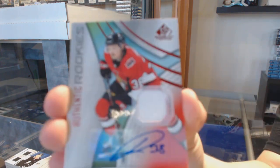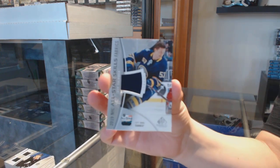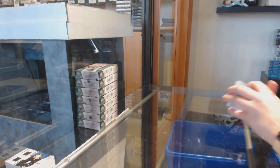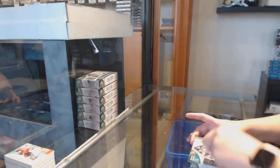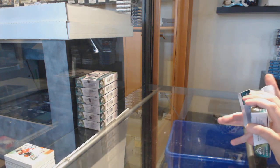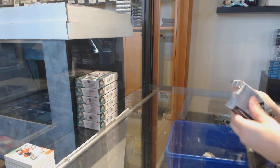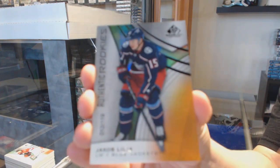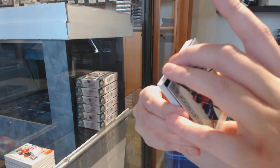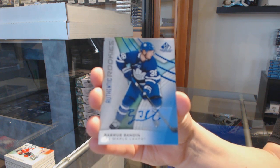Authentic rookie jersey for Ottawa, Rudolfs Balcers. All-star jersey for Buffalo, Jeff Skinner, and a rookie jersey of Jimmy Schultz for Vegas. We've got an orange numbered to 119 for Columbus, Yakov Lila. Number to 275, rainbow for Nashville, Roman Josi. A rookie blue auto for the Toronto Maple Leafs, Rasmus Sandin.